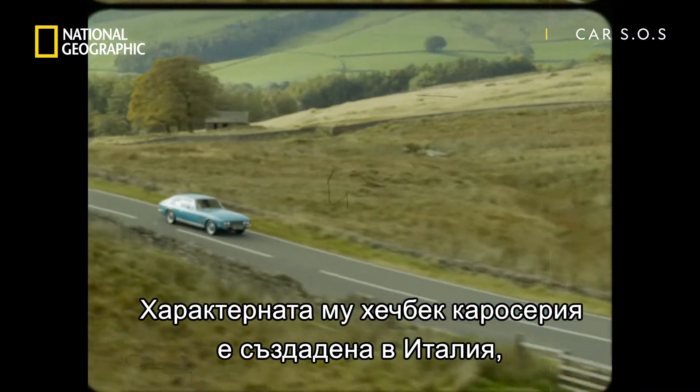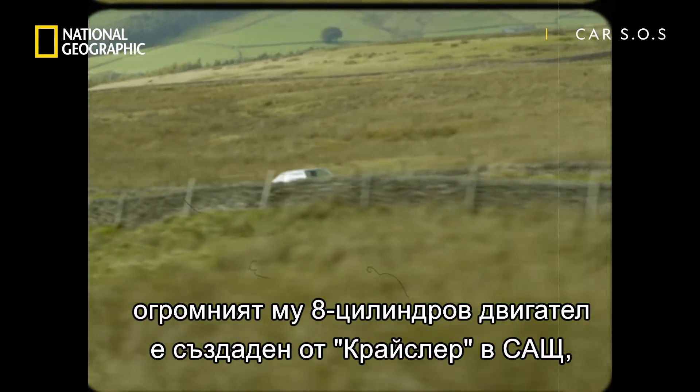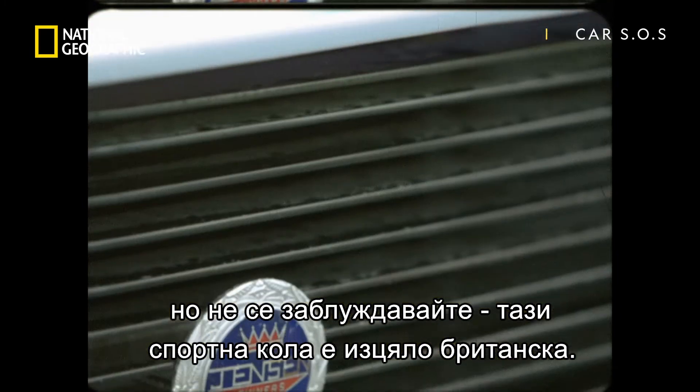Its distinctive hatchback body might have been styled in Italy, and the enormous V8 engine built by Chrysler in the US. But don't be fooled — this muscle car was British through and through.